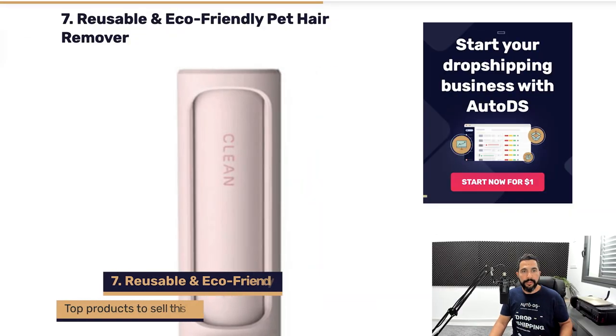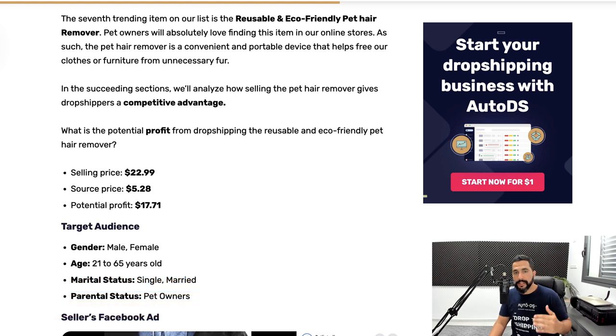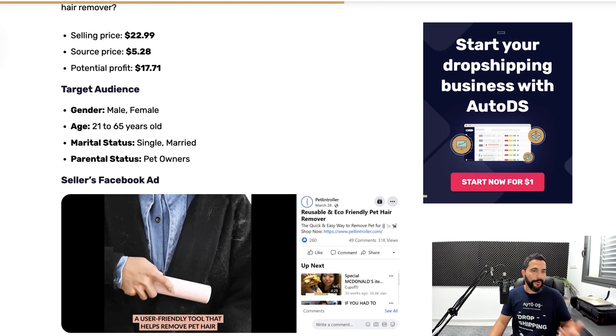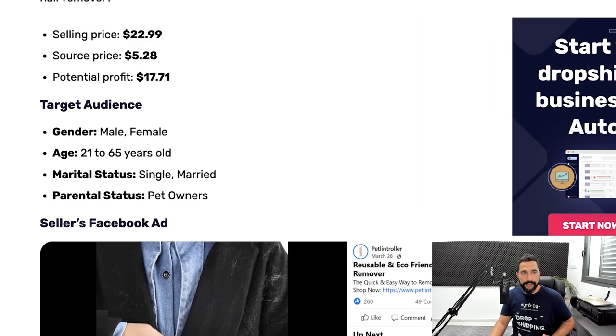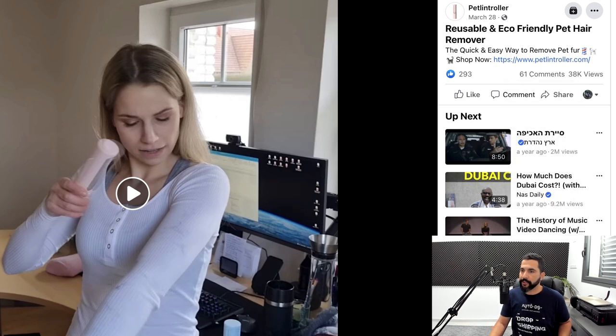The next item on our list is reusable and eco-friendly pet hair removers — a great item that does exactly what it says. It simply helps you remove pet hair, and it's reusable and eco-friendly, which is what the world is looking for. The seller is selling them for $23 and buying them for $5, leaving a potential profit of over $17 per sale on a very cheap item. Target audience: both male and female, 21 to 65, single and married, with a high interest in pets. The Facebook ad has about 300 likes, 60 comments, and 38,000 views — more than enough to know this seller is making substantial sales and profit.